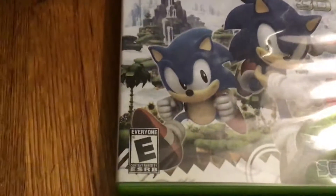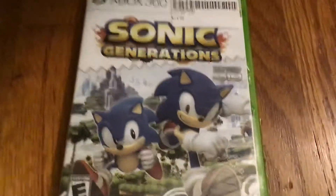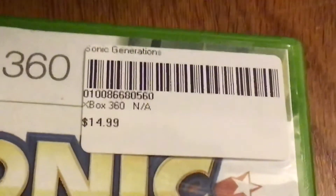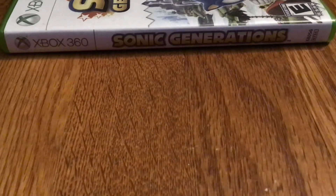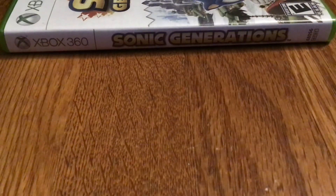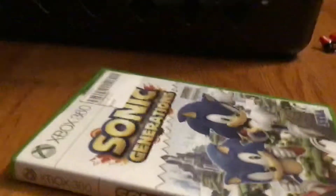The rating is Everyone, made by Sega. Sonic Generations for Xbox 360 — 15 bucks. Here's the spine. I also think I have a PS3, so maybe I should get Sonic Generations for that too.